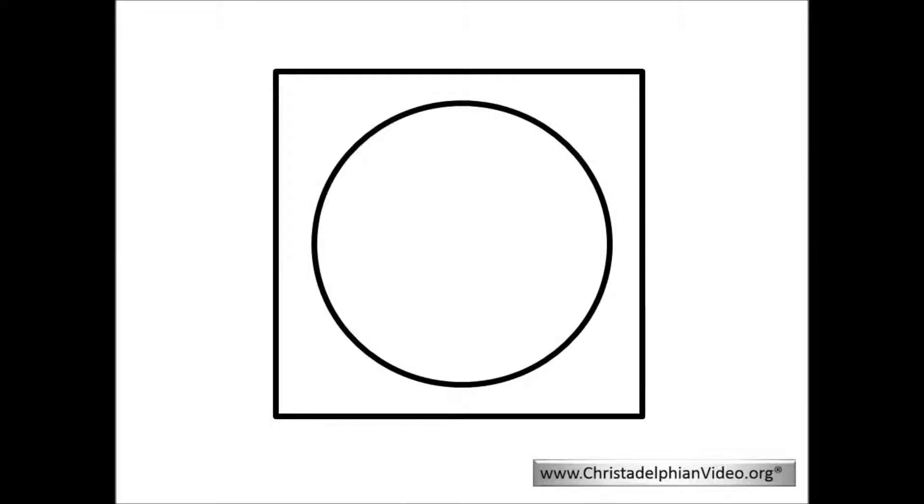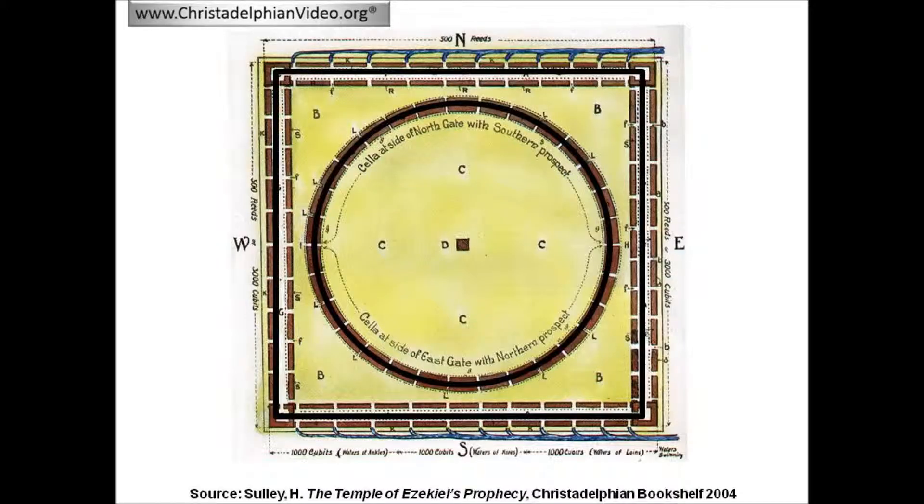A key element of this interpretation is the circular feature lying within a square frame. Henry Sully provides a detailed justification for this in his book. Once the assumption of the circular feature is made, many of the details of Ezekiel's temple can be made to fit with this design.